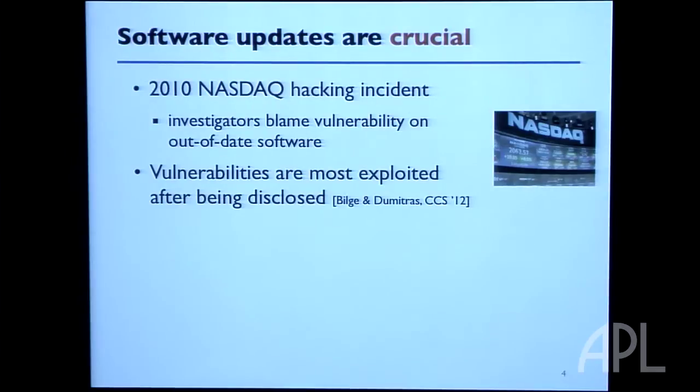So how do we fix these problems? One thing we try to do is patch the software — somebody figures out what the bug is and writes a solution. Then the owners have to decide how to deploy it. In 2010, NASDAQ had a patch for a potentially critical security vulnerability and decided not to deploy it because they didn't want to take the system down. But then the system was hacked and they lost a whole bunch of data.